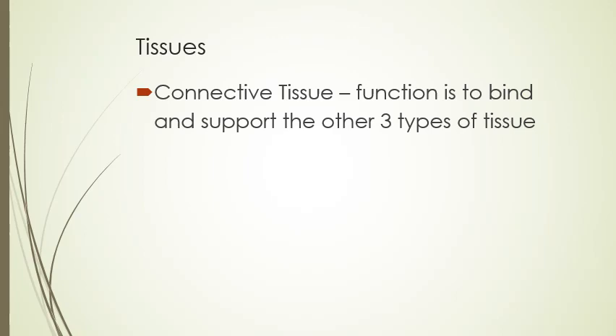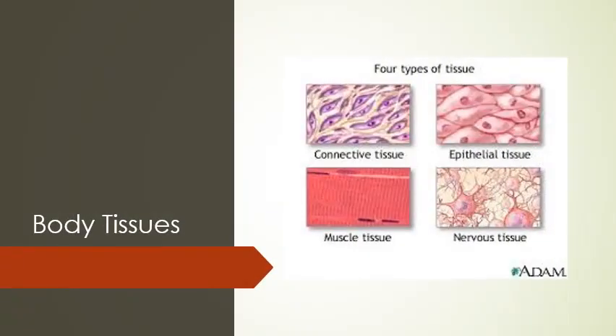Connective tissue is more like almost like little ropes that help connect all the other tissues together. Epithelial is what allows us to take in nutrients and expel waste. Muscle tissue is more of a flat tissue which allows it to contract and expand. And then nervous tissue has all of the nerves and neurons and different things in it to allow these electrical connections.